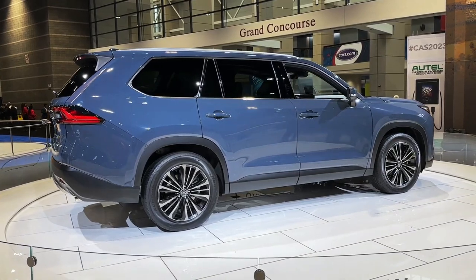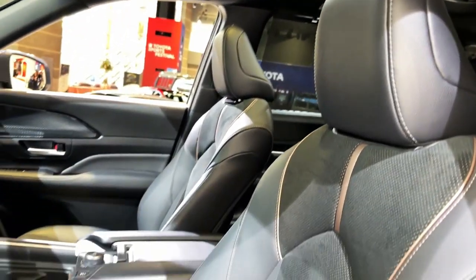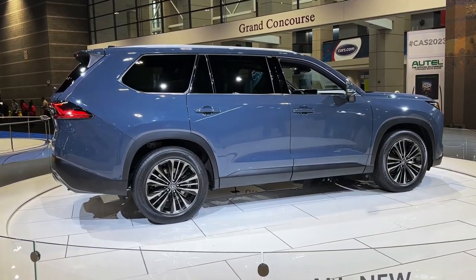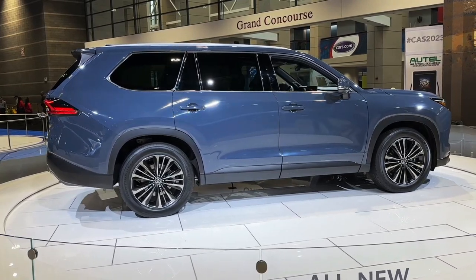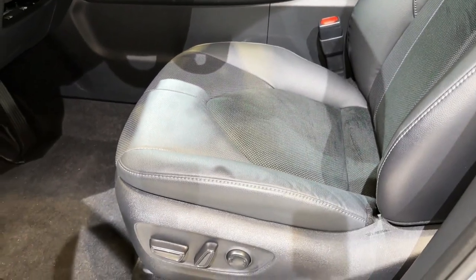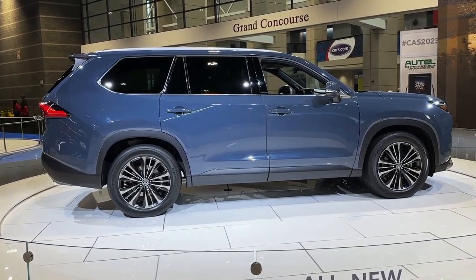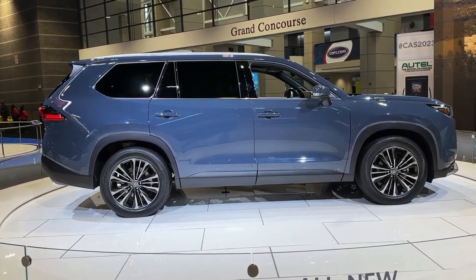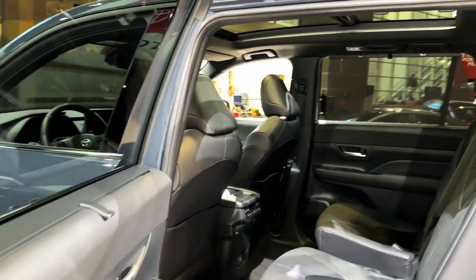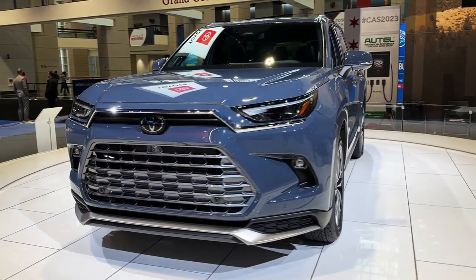The 2024 Toyota Grand Highlander may actually prove less expensive than the 2023 Toyota Sequoia. While the latter starts at $58,365 for the base and as high as $76,365 for the top trim, we expect the former to start at a little above $40,000 for the base and slightly over $55,000 for the top trim. But as Toyota has not yet revealed any pricing details, we'll have to wait and see how our predictions turn out.